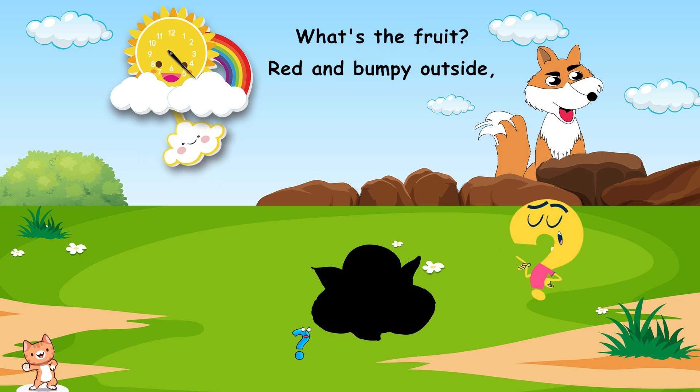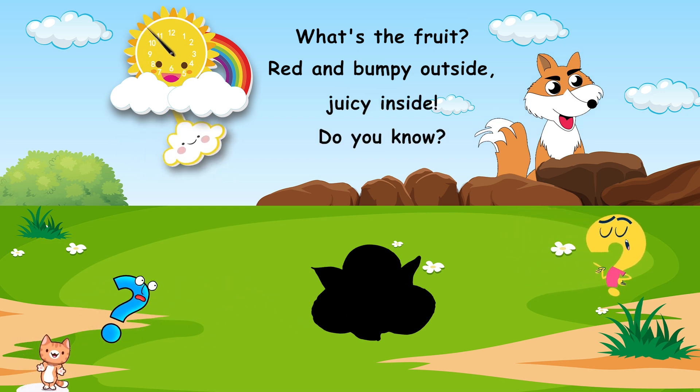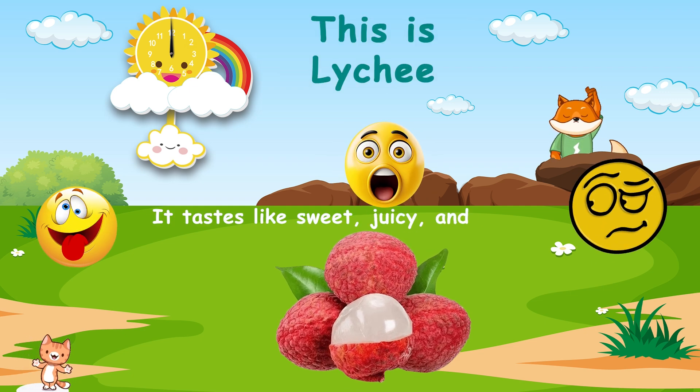What's the fruit? Red and bumpy outside. Juicy inside. Do you know? This is lychee. It tastes like sweet, juicy, and floral.